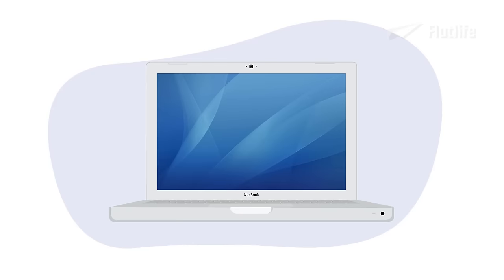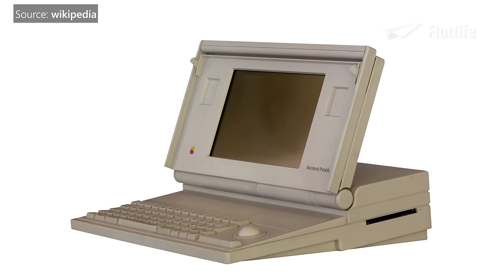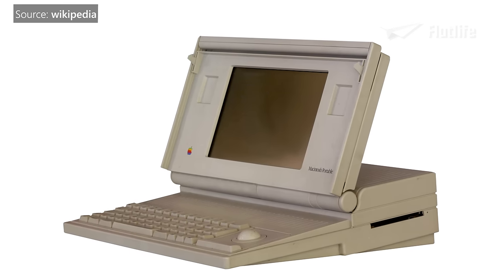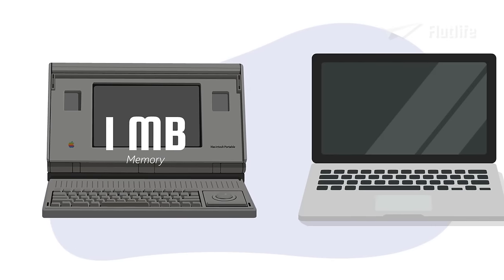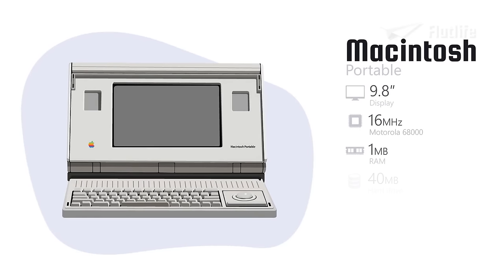The MacBook was not the first portable computer by Apple. That was the Macintosh Portable. It was released in 1989, and it was designed for high performance. It had 1 megabyte of memory. To put that into perspective, today almost every laptop has at least 8 gigabytes of memory, which is 8,000 times as much. It also had 40 megabytes of storage, which is absolutely nothing in today's day and age, but back then it was impressive.